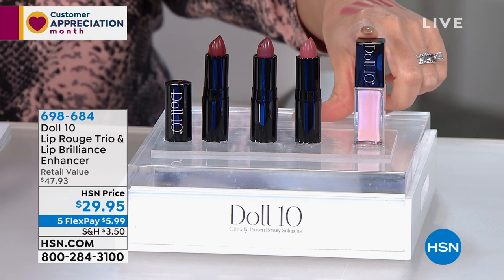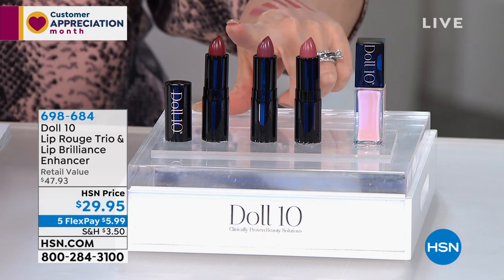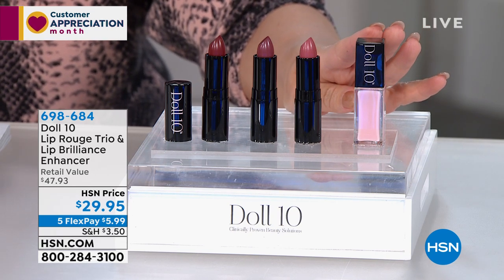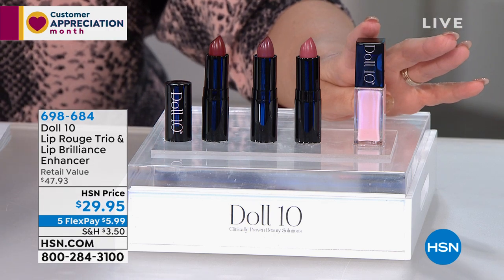So when we're talking about enhancing — getting bigger, beautiful lips — no matter which tone you're going for, it's lightweight, hydrating, and you can wear it even with or without. You could do this on its own. This is kind of like the little magic. And it's just $29.95.